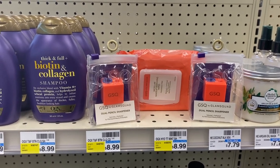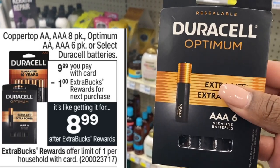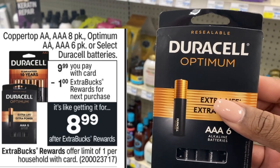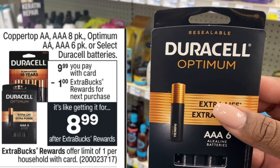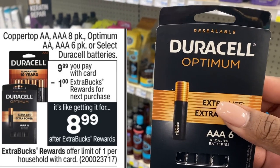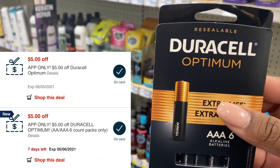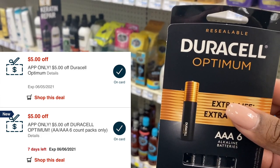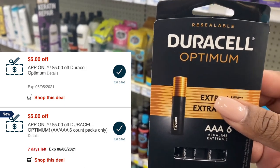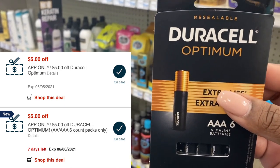The next deal is the Duracell Optimum batteries on the six-pack. You want to do this deal at a cashier, not self-checkout. These are on sale for $9.99, and when you buy one you get back a one dollar extra buck. On many accounts we got two five dollar Duracell CRTs. One of those CRTs has to be manually reduced by the cashier — they hit the apply button to reduce it down to $4.99 so you can get both packs for free. You'll end up paying zero and getting back a one dollar extra buck.